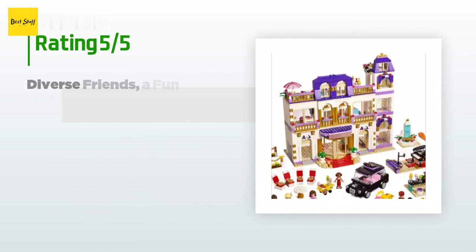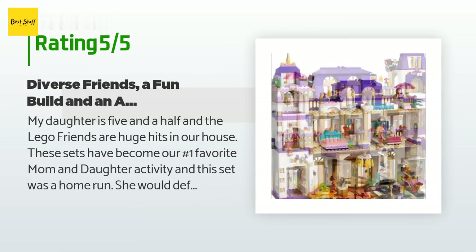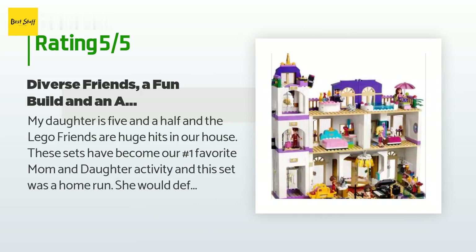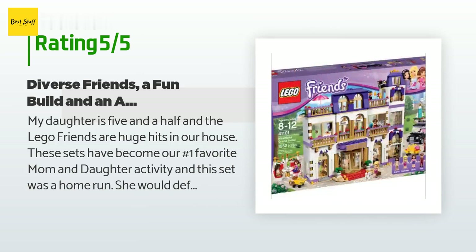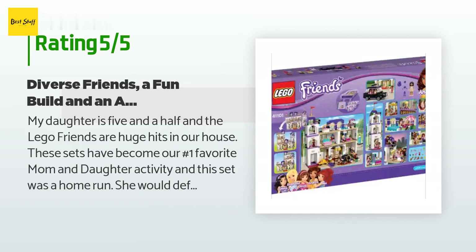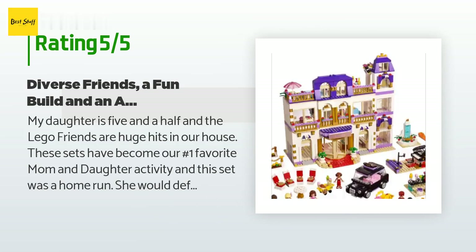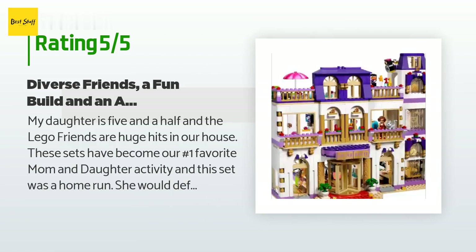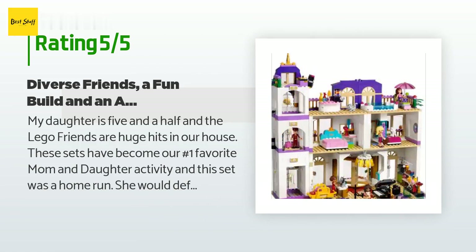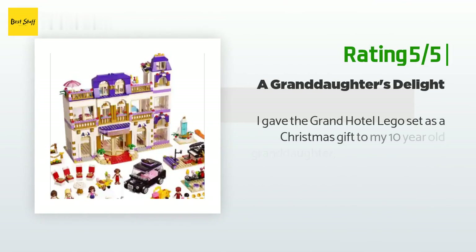The average rating of this product is 4.8 stars with more than 437 customer reviews. A customer said: 'My daughter is five and a half and the LEGO Friends are huge hits in our house. These sets have become our number one favorite mom and daughter activity, and this set was a home run. She would definitely not have been able to build this alone, but we had an amazing time building it together. The working elevator and the rooftop party are some of the best features. I also really liked that this set came with figures of all skin tones.'